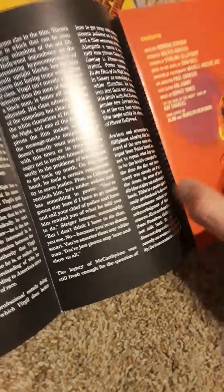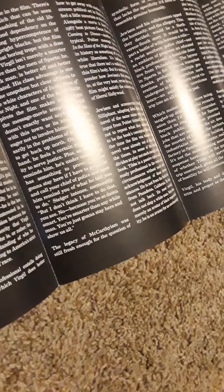Here's In the Heat of the Night. This one folds out as well, and this is the essay inside.